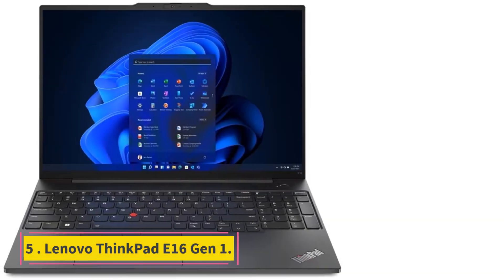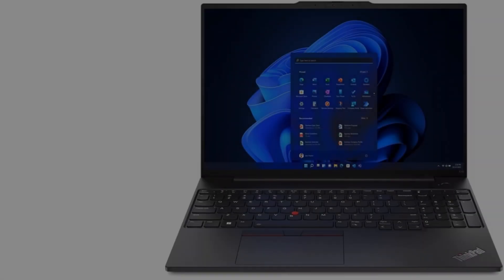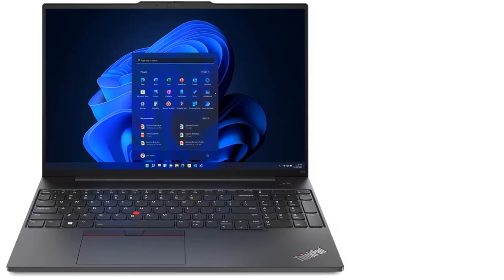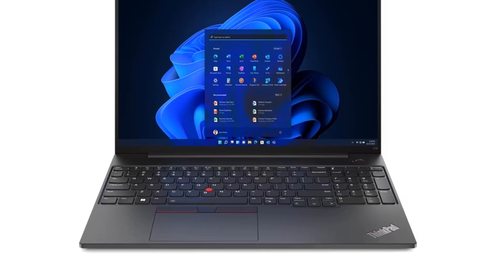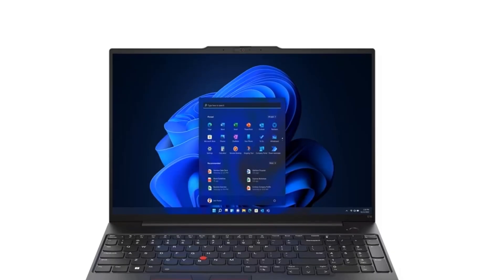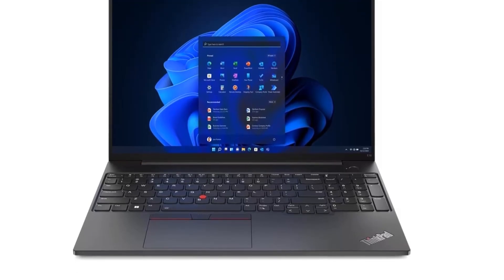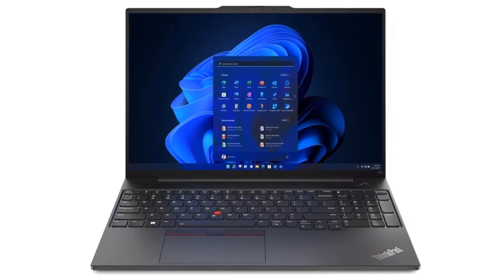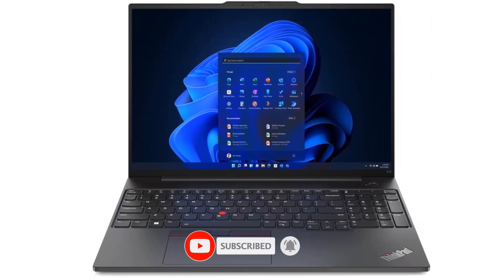Number 5: Lenovo ThinkPad E16 Gen 1. For a decently powerful business laptop at a super low price, the Lenovo ThinkPad E16 Gen 1 is the cheap professional system to buy. Starting at less than $600, that nets you a comfortable work machine equipped with a 16-inch screen, plenty of ports, Lenovo's class-leading keyboard, and either Intel or AMD processors. Lenovo's iconic black ThinkPad design makes up the whole product, with a high-end build and relatively few caveats for the budget price. If you need a pro laptop for a low price, the Lenovo ThinkPad E16 Gen 1 is the simplest and smartest option.